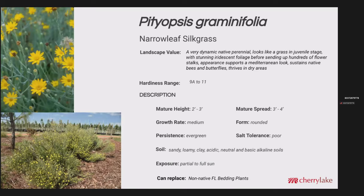Eriopsis graminifolia is a really unique plant — the common name is narrowleaf silkgrass. It's pretty dynamic in how it changes over the seasons: it looks like a grass in its juvenile stage, with an iridescent foliage that's pretty stunning. Then it sends up hundreds of flower stalks. The overall appearance really supports a Mediterranean look because of that silver iridescent foliage and the yellow flowers. This sustains native bees and butterflies and thrives in dry areas. Zone 9A to 11 is where it does best. Once the blooms start to die off, if you really need a clean look, you can cut those out and still have the grassy vegetation that gives some structure in the landscape. It's fairly adaptable from a soil standpoint and does best in full sun. It can replace non-native Florida bedding plants.